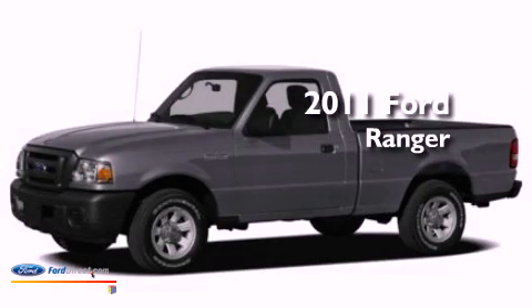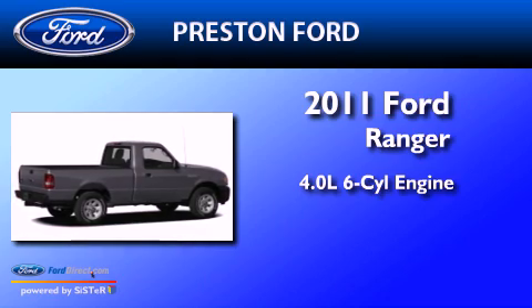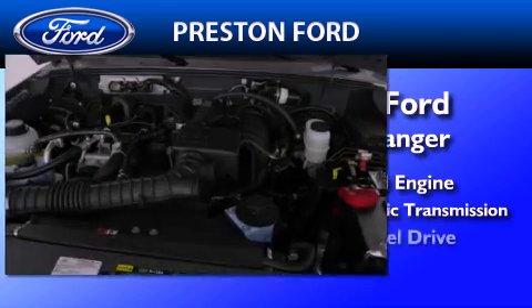This is a brand new 2011 Ford Ranger. It has a 4.0-liter six-cylinder engine, a five-speed automatic transmission, and four-wheel drive.